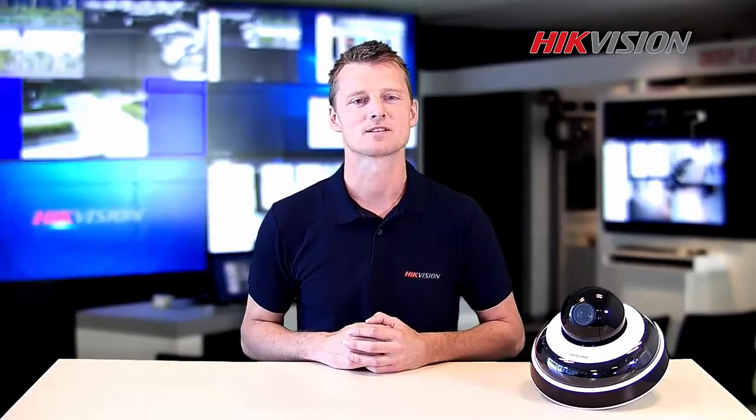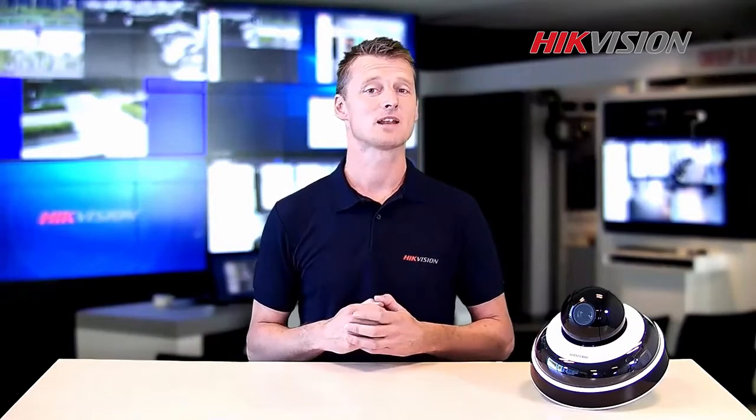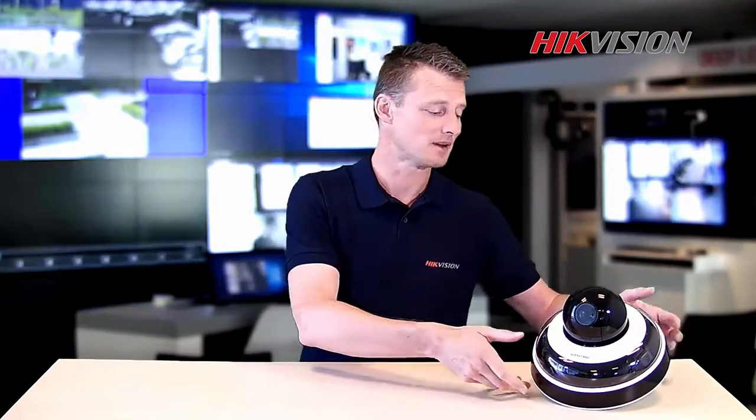Hello, welcome to Hikvision Explains. My name is Arno and today I would like to explain the advantages of the outdoor mini panel series.